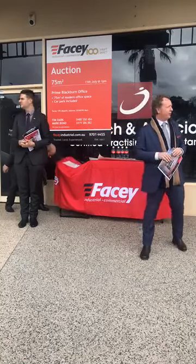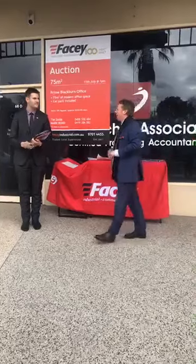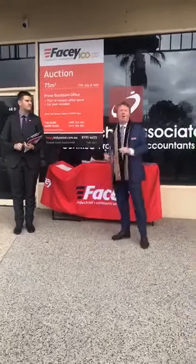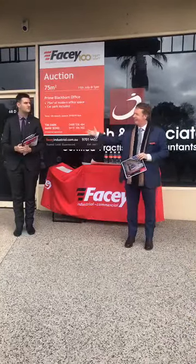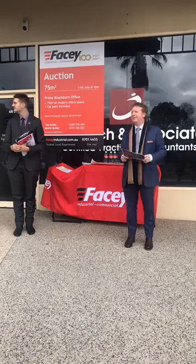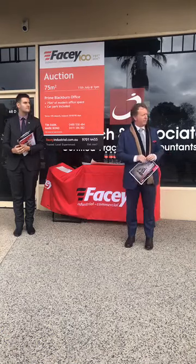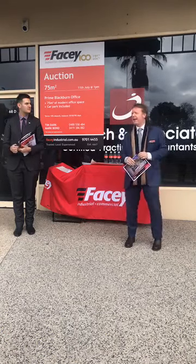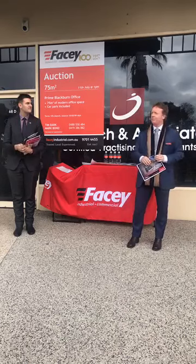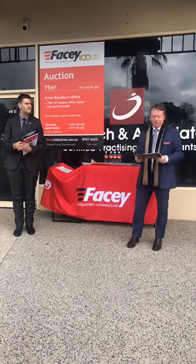Just come a little bit closer to make my job a little bit easier. If you want to stay where you are, I'll just keep raising my voice. I'm Mark Bond from Facey Industrial Commercial and my colleague here, Tim Dark, has been running this campaign for 68D South Parade in Blackburn. We'd like to thank our vendor, Arcana Proprietary Limited, for the opportunity of bringing this great little office to the market.